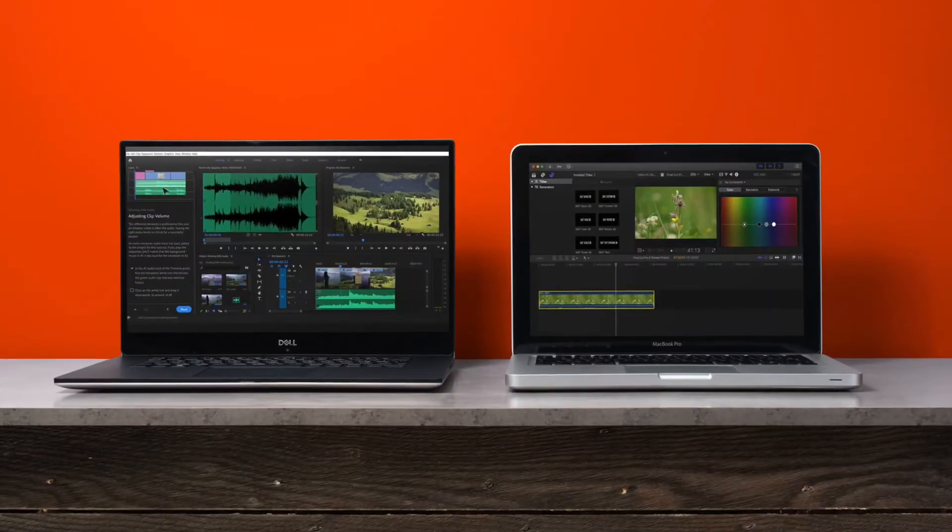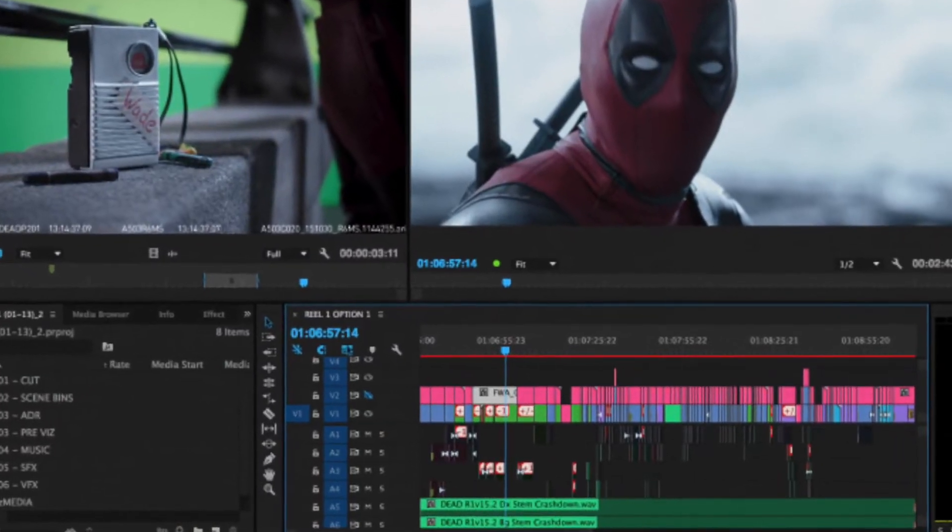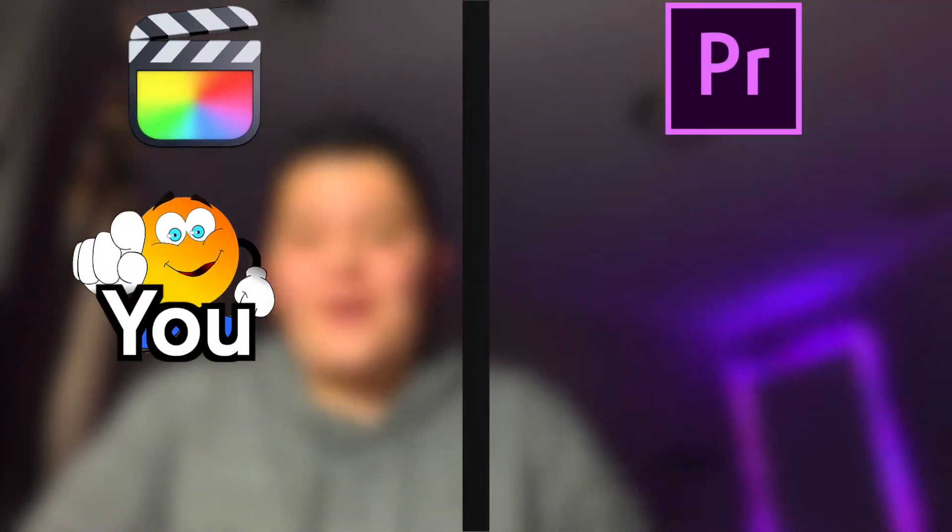Final Cut or Premiere Pro? Which one should you use for all of your projects? My name is Jed Davis and I'm going to tell you why Final Cut is 10 times better than Premiere Pro. Don't get me wrong, Final Cut and Premiere Pro are both top of the line editing softwares. Major motion pictures have been made with both and they're both incredible, but in my opinion, Final Cut has the upper hand. In this video, I'm going to try to win you over to the Final Cut side.